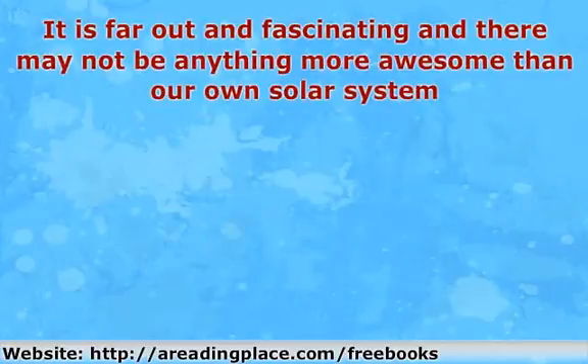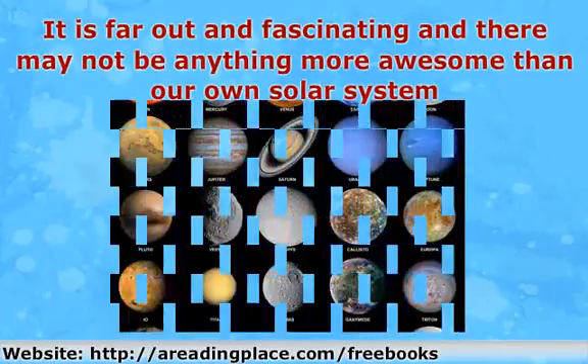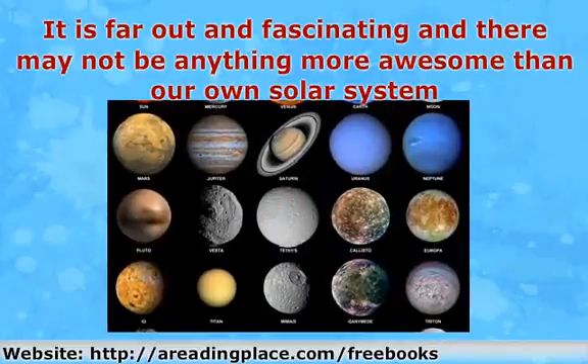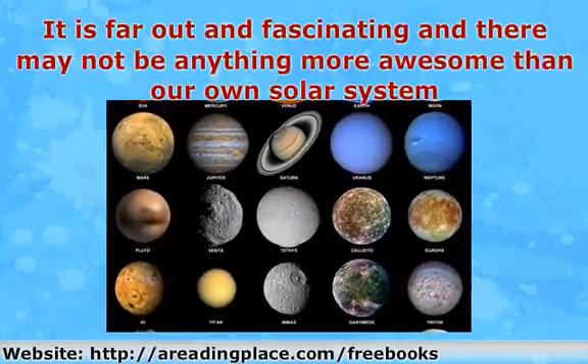It is far out and fascinating, and there may not be anything more awesome than our own solar system. It consists of eight main planets: Mercury, Venus, Earth, Jupiter, Saturn, Uranus, and Neptune.